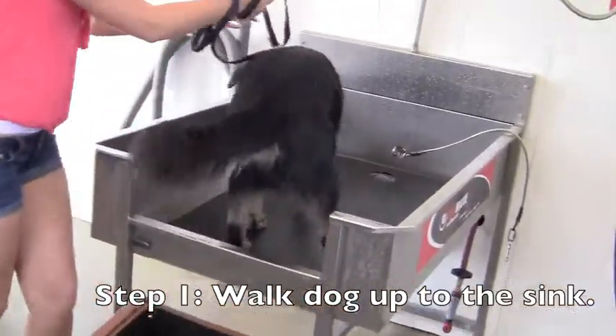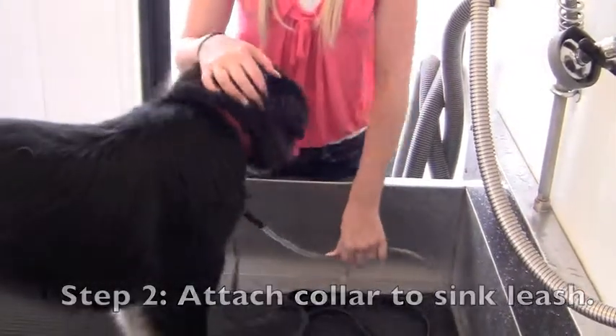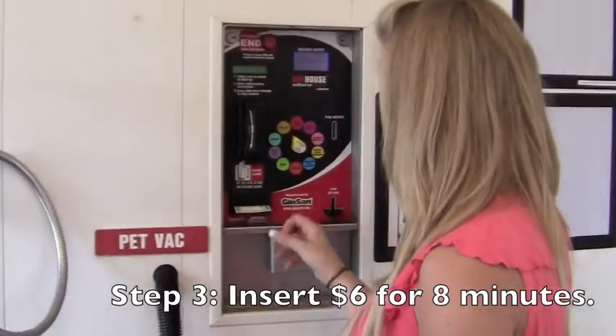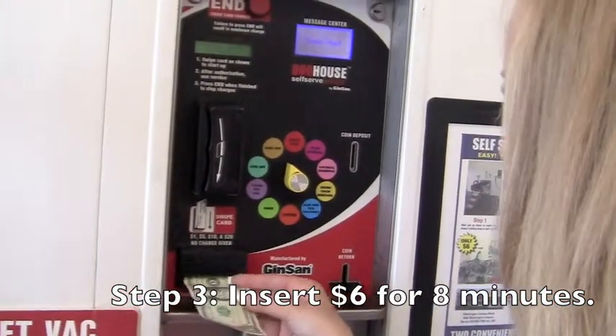Step 1: Walk your dog up to the sink and attach his collar to the sink leash. Insert $6 for 8 minutes of wash time. If you need more, simply insert additional money for more wash time.